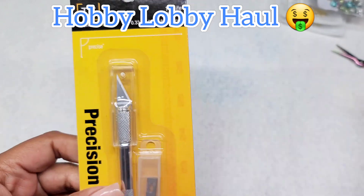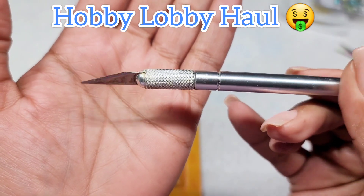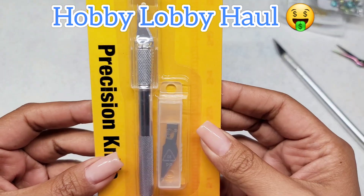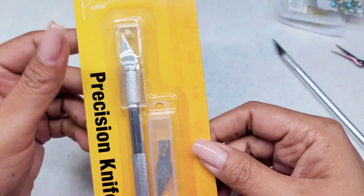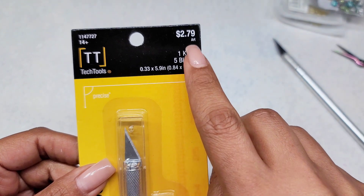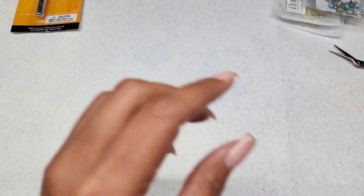These items are from Hobby Lobby. I had to get a new exacto knife because you can see how ragged the old one looks — it's horrible. I wanted to show it because it explains why I purchased this new one. It wasn't a bad price — it was two dollars and seventy-nine cents, and I thought it was a good deal.